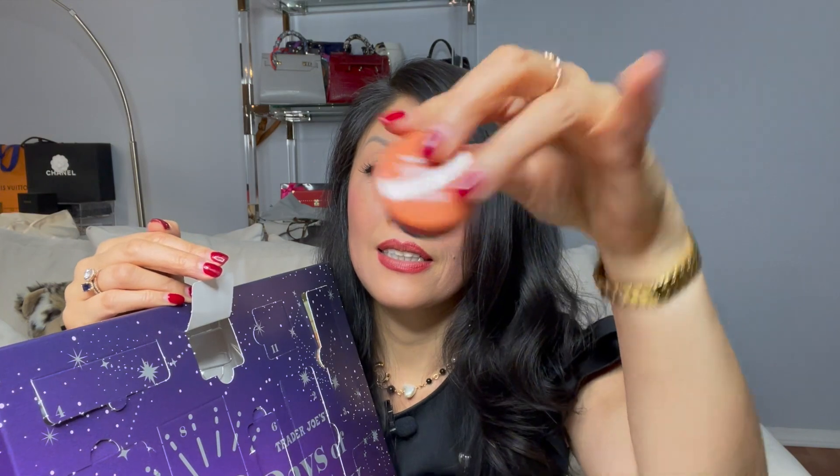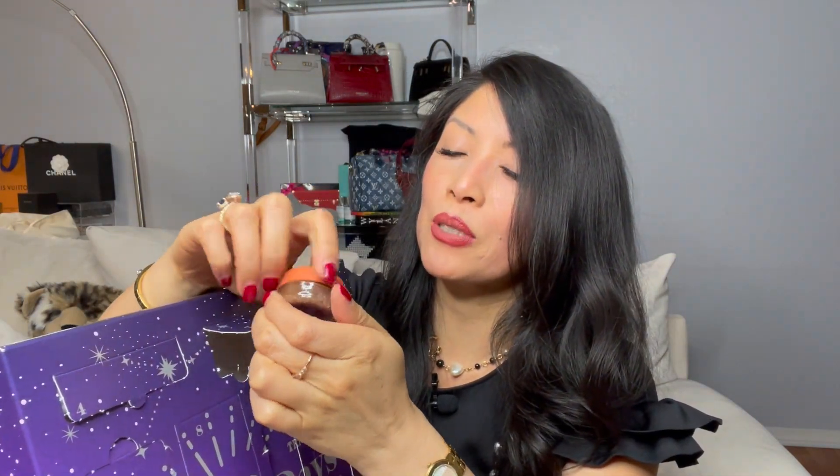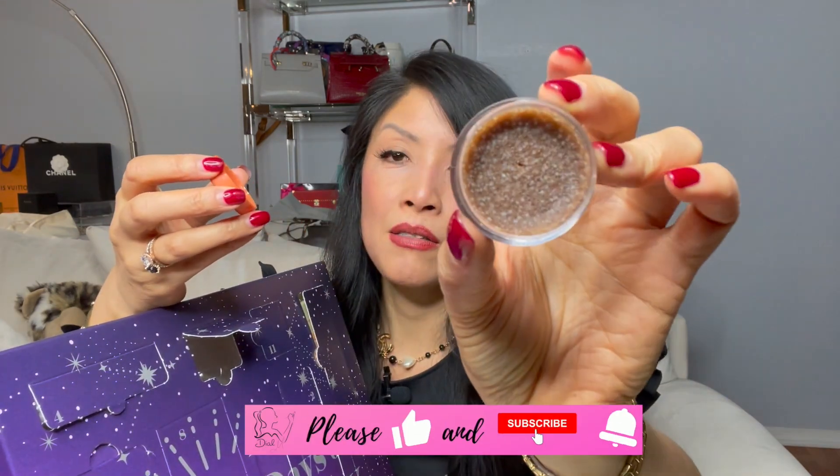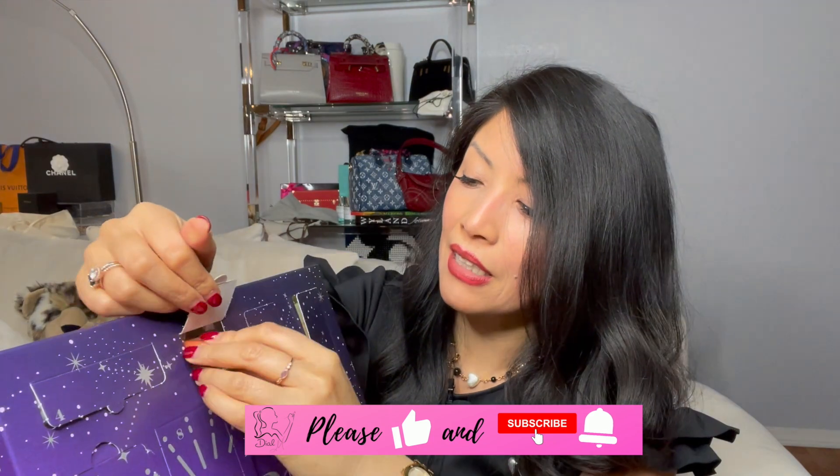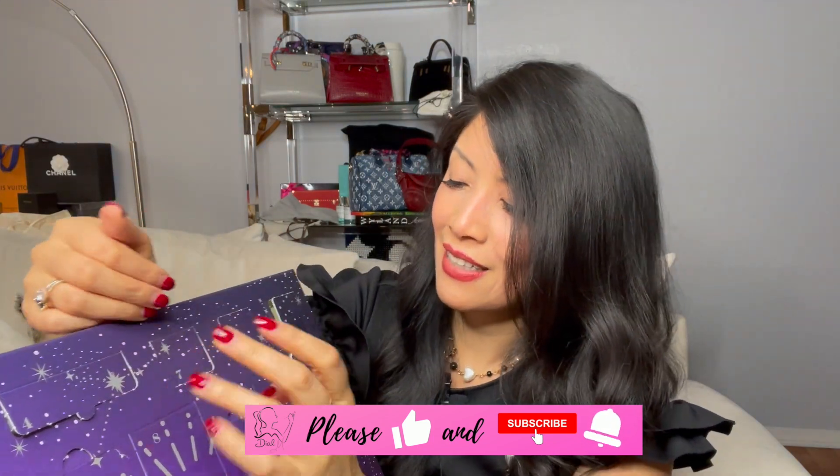Number seven — how cute is this? We have a brown sugar carob lip scrub. That smells so good. Any beauty lover is going to love this kit — it's so cute and the perfect sizes to just try things. They're also seasonal scents, so you might not want that scent the whole year.